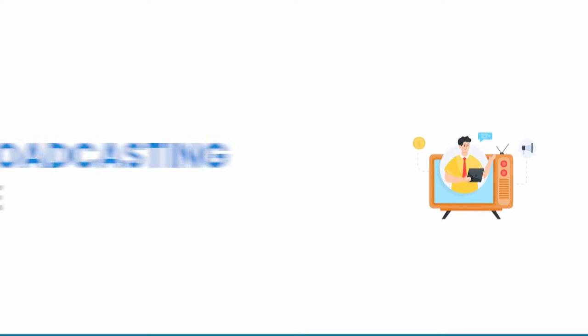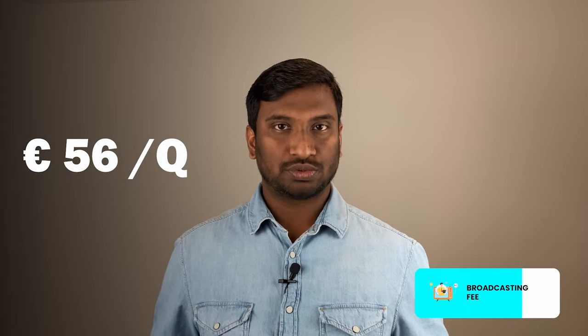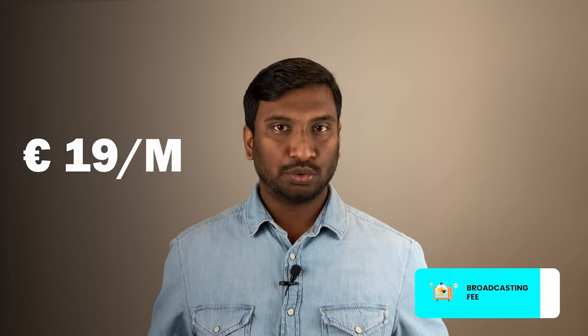The fifth cost for housing is the broadcasting fee, also called radio and TV fees. This is something every household needs to pay in Germany, no matter whether you watch TV or listen to the radio or not. This cost is used by the government to make shows or create content for government TV and radio channels. This can be paid once every 3 months or once every 6 months. In our case, we pay quarterly — 56 euros — which converts to close to 19 euros per month.